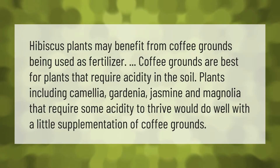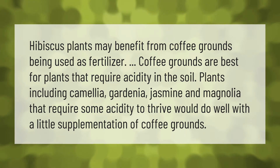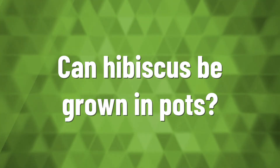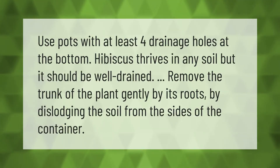Hibiscus plants may benefit from coffee grounds being used as fertilizer. Coffee grounds are best for plants that require acidity in the soil. Plants including camellia, gardenia, jasmine, and magnolia that require some acidity to thrive would do well with a little supplementation of coffee grounds.